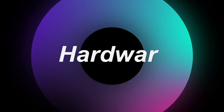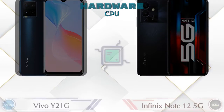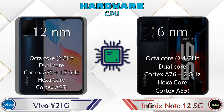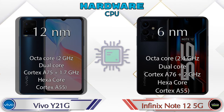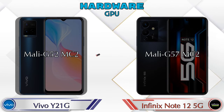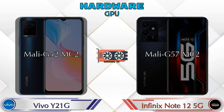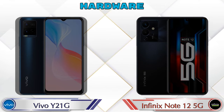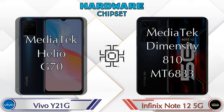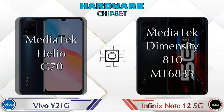First we talk about the most important part of the phone — hardware. For GPU, Mali G52 MC2 is available in the Y21G and Mali G57 MC2 is available in the Note 12 5G. Talking about chipset, the Y21G has MediaTek Helio G70 and the Note 12 5G has MediaTek Dimensity T810 MT6833.